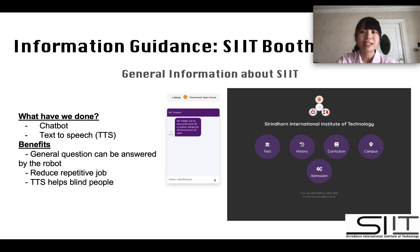Our next task was to use our robot at the SIT booth, and we came up with the idea of iGOD, the information guidance. Basically, iGOD will provide you general information about SIT — for example, history, curriculum, admissions, facts, and campus. We also integrated a chatbot where people can talk or type to ask questions or have a chat.